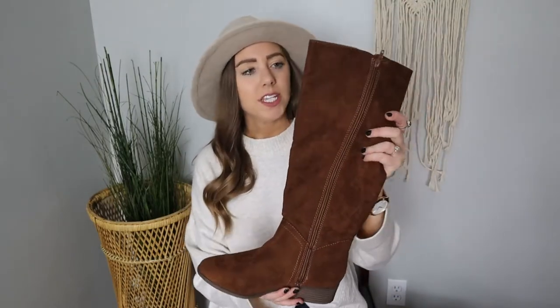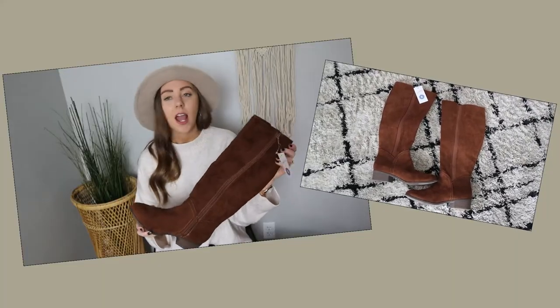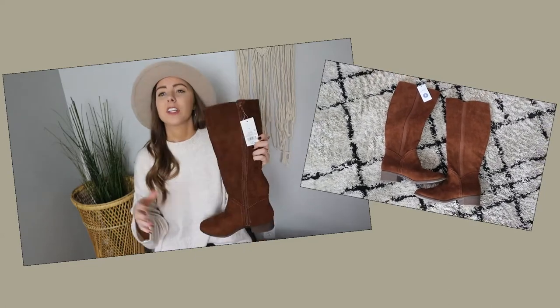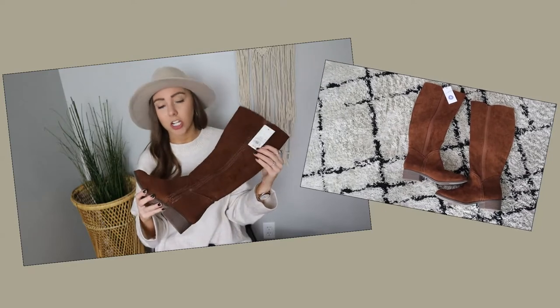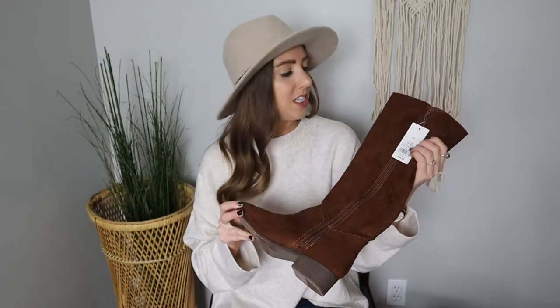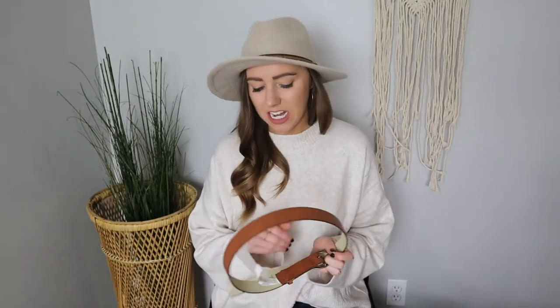The next item I picked up were these riding boots. I thought they were going to be a little bit lighter than what they are — they're more of a chocolatey brown color, whereas online they looked more like a caramely brown. Other than that, I do like them. Size 8, true to size, $39.99. At that price point, if you like the color, they're a good option. These would look really adorable paired with a sweater dress or jeans and layered tops. I do wish they were a little bit lighter though.